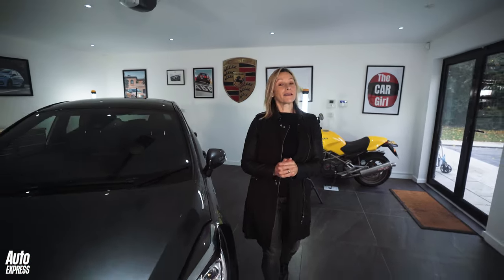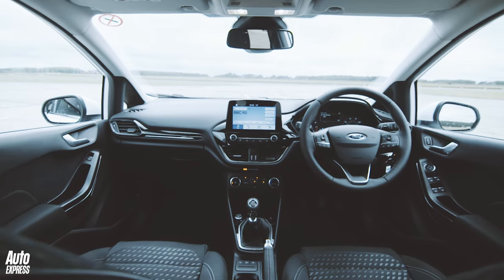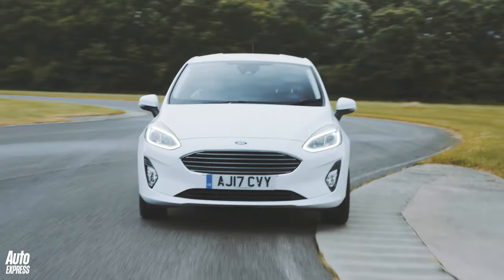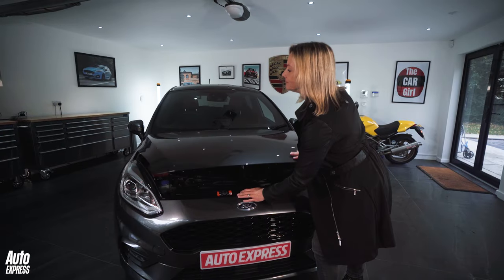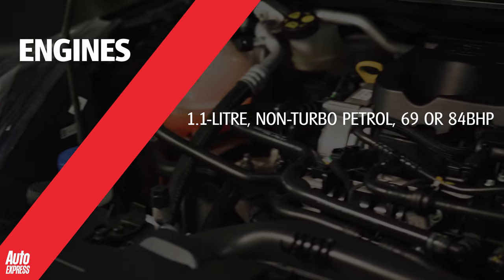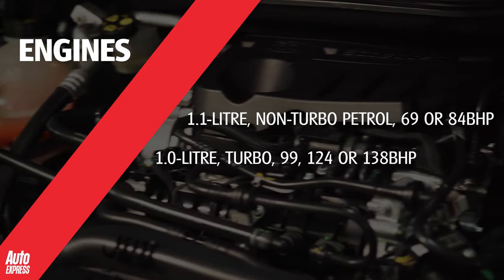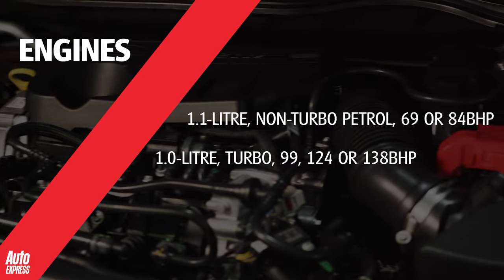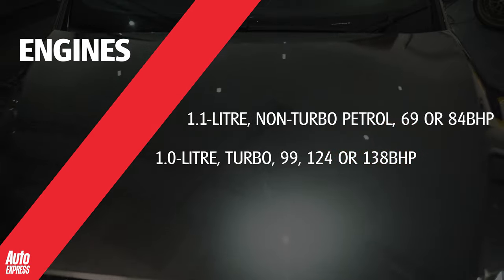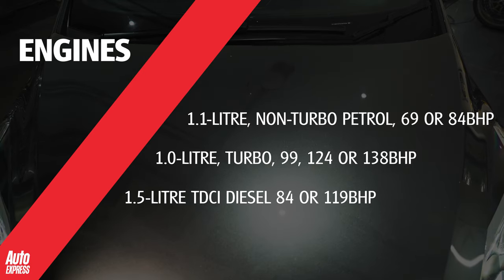When the Mark 8 Fiesta arrived, it was the cleanest, the safest, most spacious and efficient Fiesta ever. The engine line-up goes like this: non-turbo 1.1-litre petrol with 69 or 84 brake horsepower; turbocharged 1.0-litre with power at either 99, 124, or 138 BHP. Diesel power comes with a 1.5 TDCi engine with 84 or 119 brake horsepower.